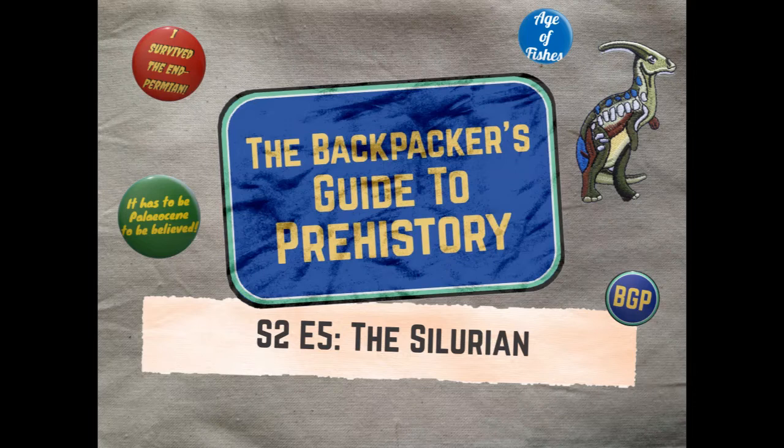Hello and welcome to the Backpacker's Guide to Prehistory, the podcast that provides top travel tips for time travellers. I'm your tour guide, David Mountain. This week, we're exploring one of prehistory's hidden gems: the Silurian.